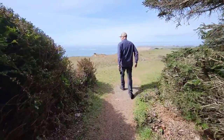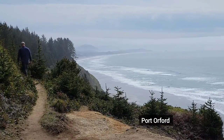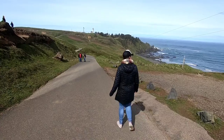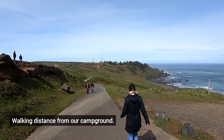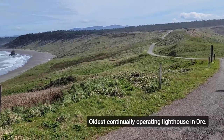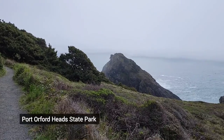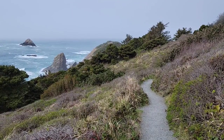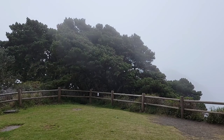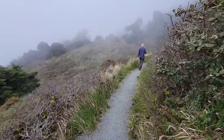There are very few hikes that compare to walking along the stunning views of the Oregon coast. Even being engulfed in fog has a certain charm and mystery about it that we just love.